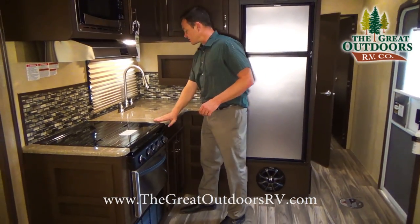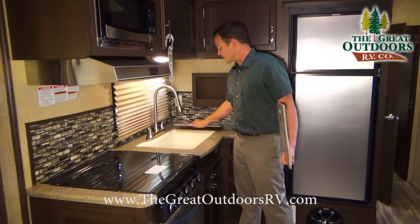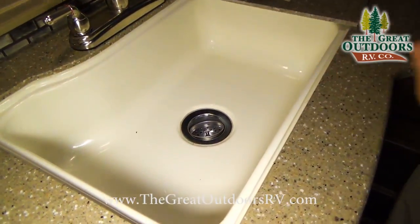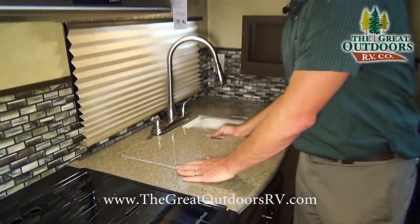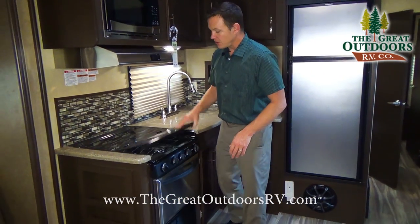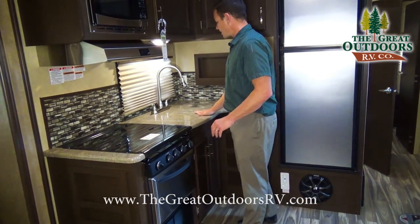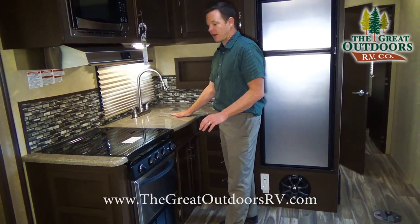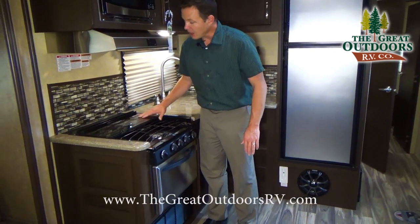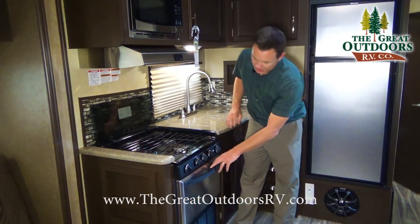You'll notice these are nice solid surface Corian countertops, with a large one-basin sink with a pull-down faucet that's tall enough to fit bigger dishes. Everything is flush, so both the stove top and counter surfaces work as cutting boards, giving you a lot of extra counter space. This panel also folds up and doubles as a backsplash.